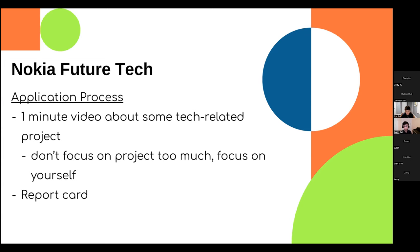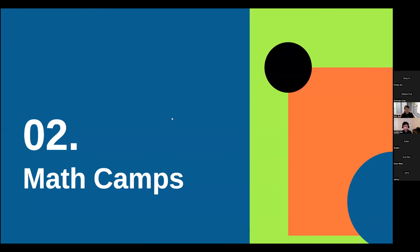Questions will be held for the Q&A at the end of the presentation. Now moving to the math section — Eric will talk about some math camps and also some STEM camps that are somewhat related to math. Most of these camps are in the US.